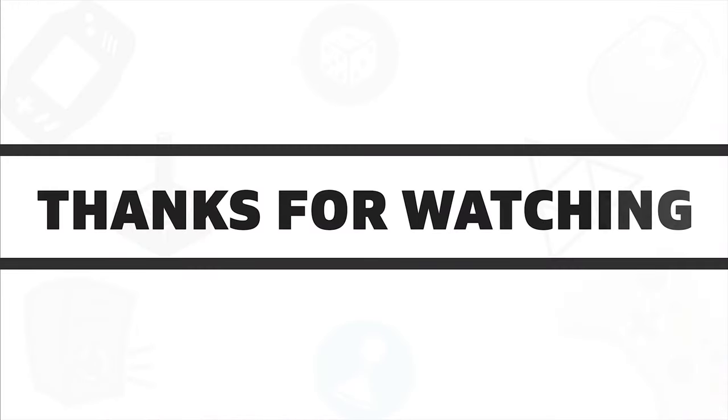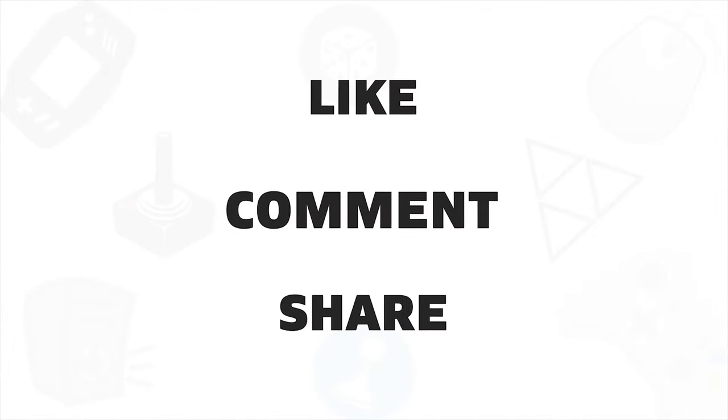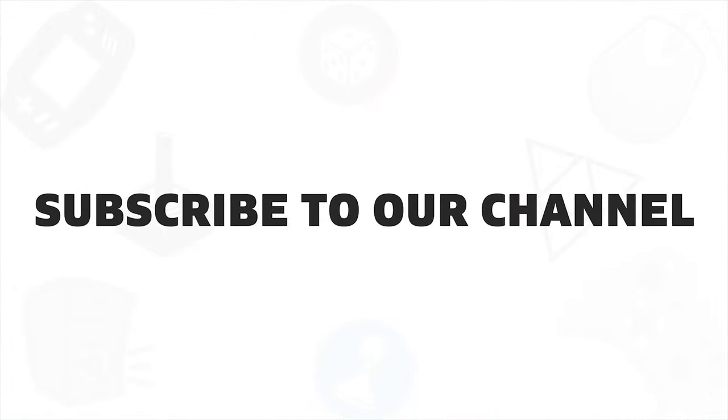So that was all about the five best 27-inch monitors in 2020. If you liked this video, give it a thumbs up, share it with your friends, and comment below to let us know your thoughts. Subscribe to our channel if you want to see more videos like this on your feed.